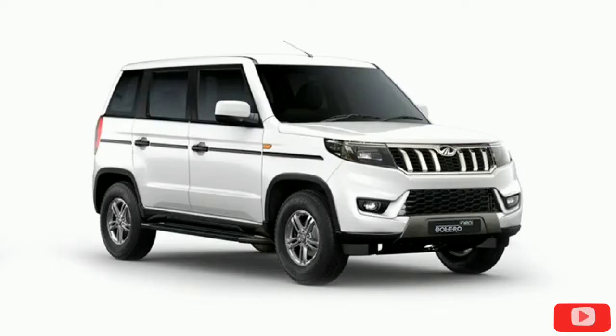Hello, welcome to our channel. Today we will look at the Mahindra Bolero Neo OTA Review.